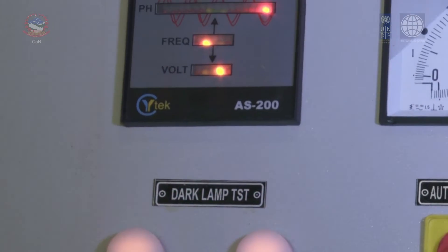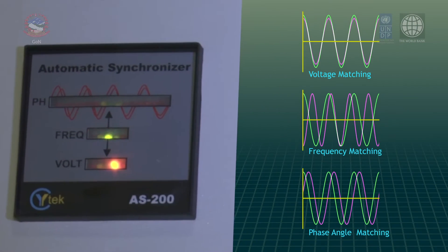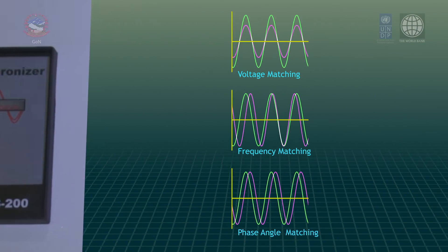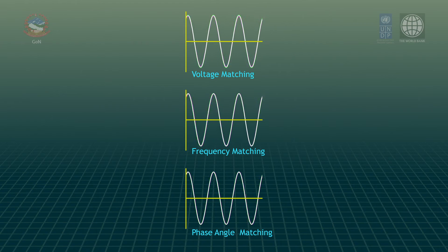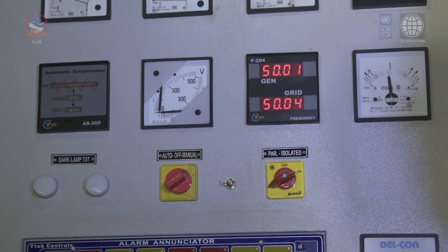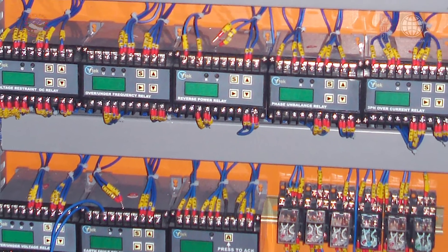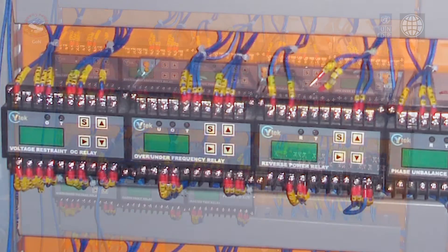LED indicators on the automatic synchronizer show the matching progress. When all three parameters match, the AC contactor is activated and the generator is connected to the grid. Microcontroller-based protection relays are used for safe performance of the generators as well as the overall system.